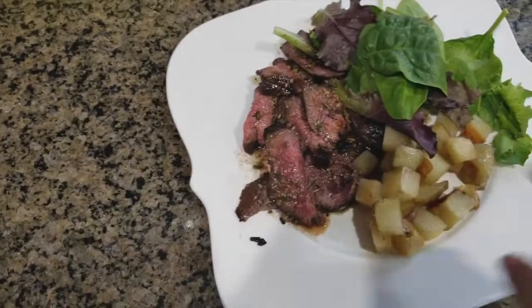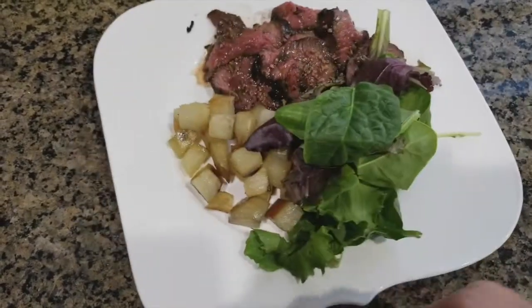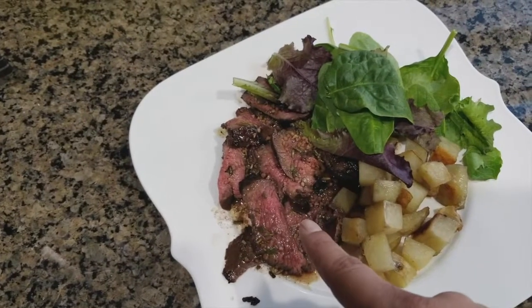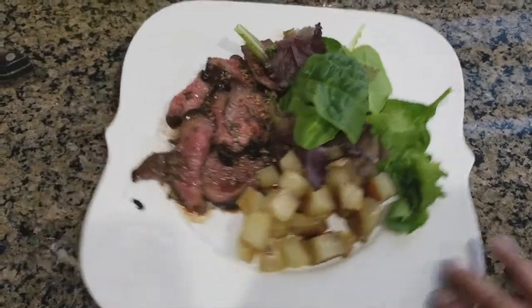It's Wednesday. Tonight's dinner is flat iron steak with some roasted potatoes and a side salad. I'll have a link to the recipe for the flat iron steak below for you guys — it's a balsamic something.